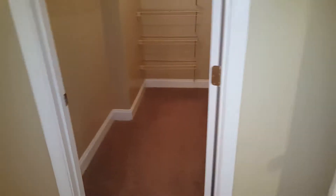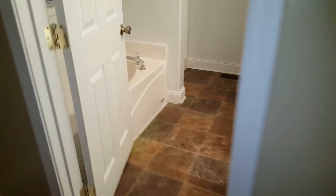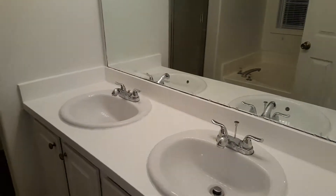Full bath. Here's the master — another walk-in closet, dual vanities, garden tub, stand-up shower. And you get a tray ceiling in here, which is kind of nice.